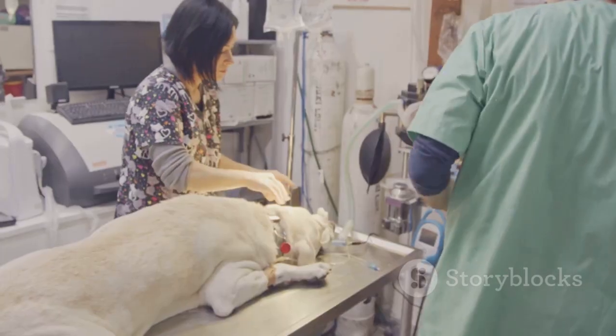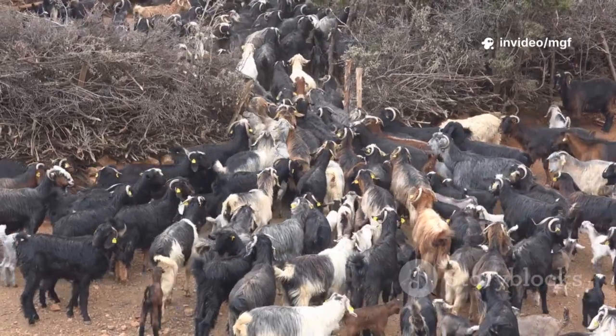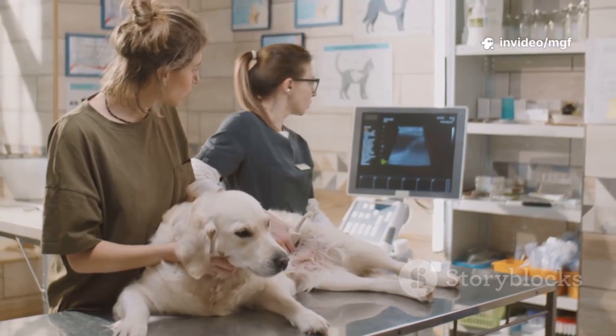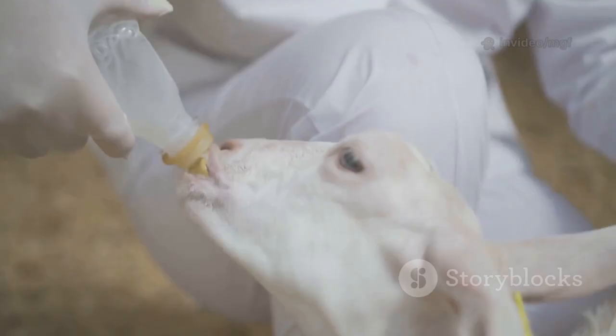Of course there are challenges — cost, skilled vets, recipient care, and making sure we don't lose genetic diversity. But as the tech improves and expands, costs come down, and more farmers can access elite bloodlines.